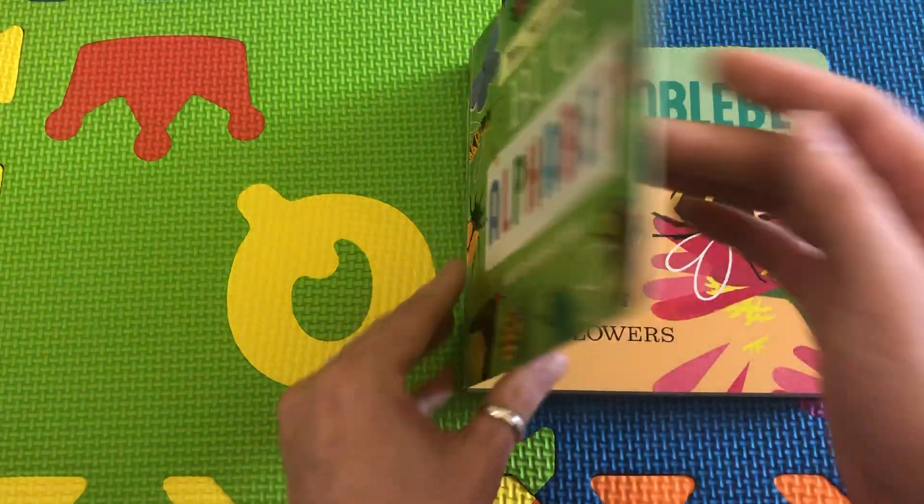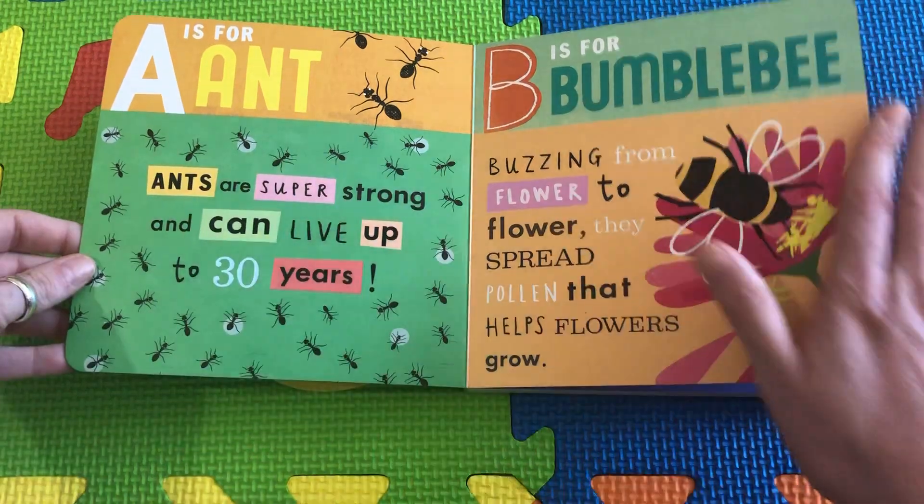When we read the book, we turn the pages gently and slowly from front to back.